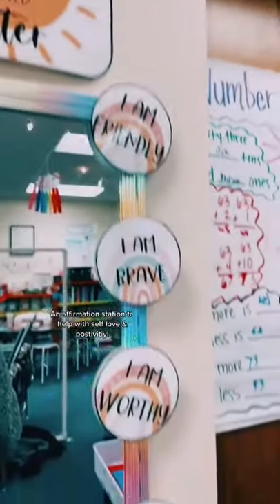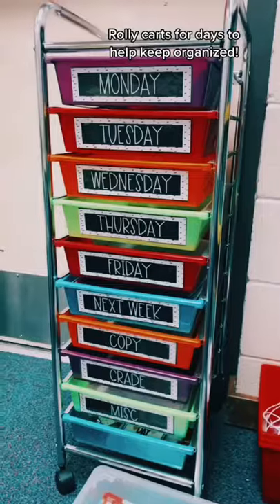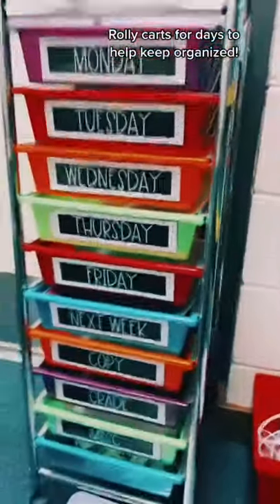An affirmation station to promote self-love and positivity. This rolling cart is perfect to help keep my math centers organized, and I use a 10-drawer rolling cart to organize copies and plans for the week.